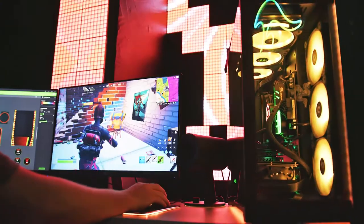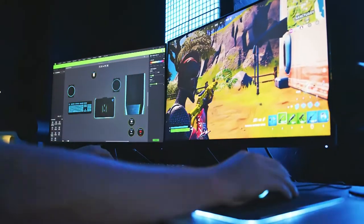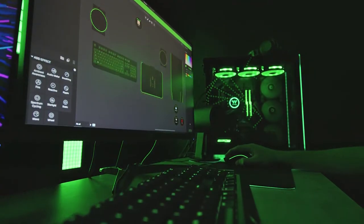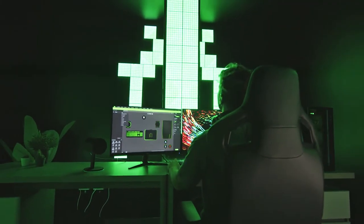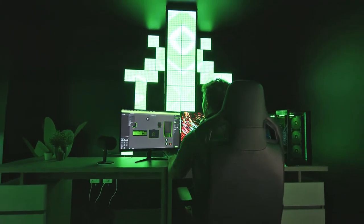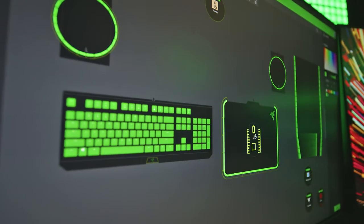Avid gamers know that RGB lighting can make or break a game. It immerses you in the experience, makes what's happening on the screen seem all the closer in real life, and adds an adrenaline rush to your big moves. With Twinkly being part of the Razer Chroma ecosystem, we give you all that and more. Setup is incredibly easy — all you have to do is download the Twinkly Chroma Connector on your computer and log in using your Twinkly account.